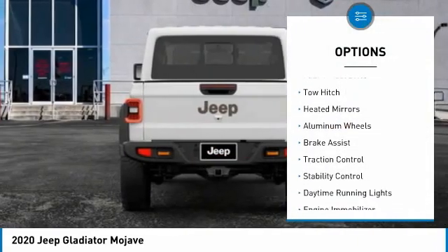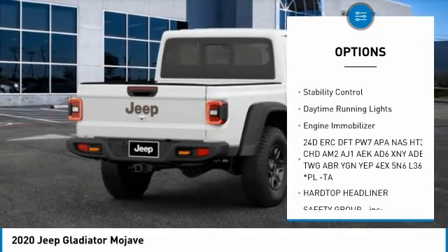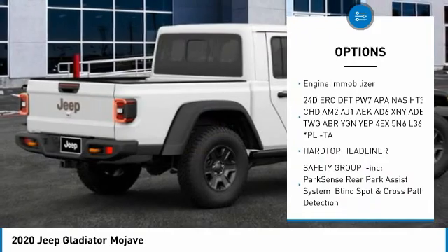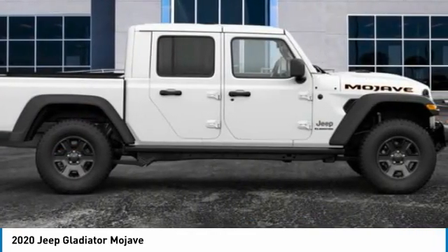Tire pressure monitor. Four-wheel drive. Tow hitch. Heated mirrors. Aluminum wheels. Brake assist. Traction control. Stability control. Daytime running lights. Engine immobilizer.